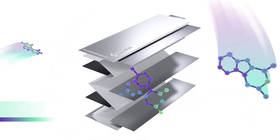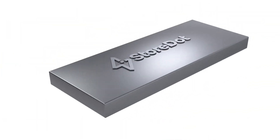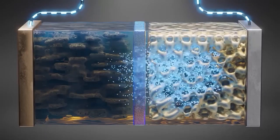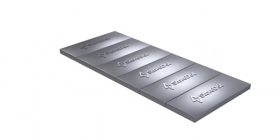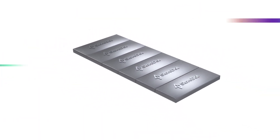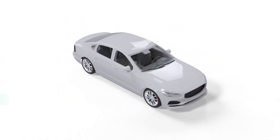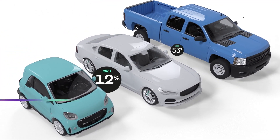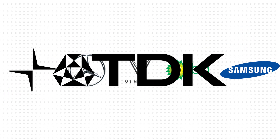These batteries were created by a startup called StoreDot, which first grabbed headlines in 2014 when they developed a lithium-ion smartphone battery that fully charged in just 30 minutes. Since then, their team have been working on cutting-edge battery innovations and has raised a total of $269 million to solve this problem. The company is backed by some of the biggest names in the business, including Polestar, Mercedes-Benz, VinFast, BP, Samsung, and TDK.